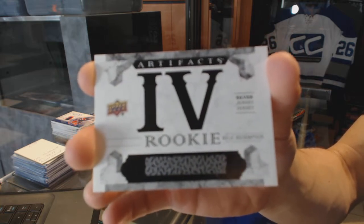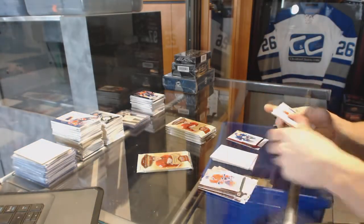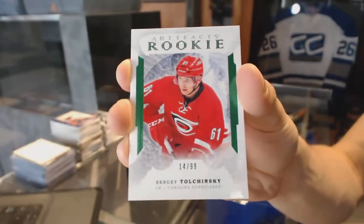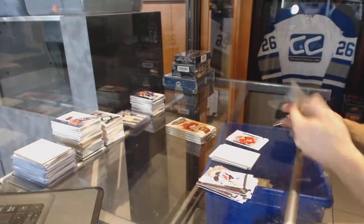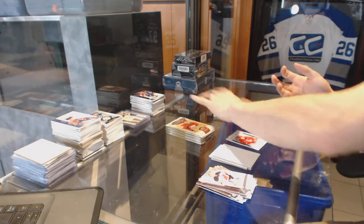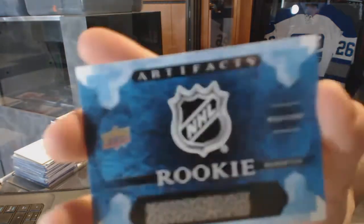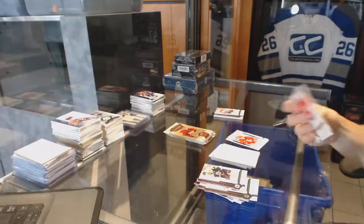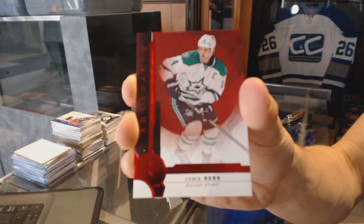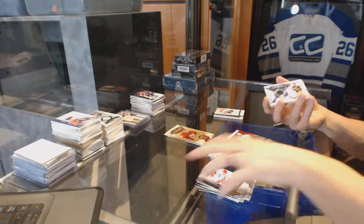We've hit like six of these rookie relic redemption card forms at this point. We've got a rookie emerald limited to 99 for the Carolina Hurricanes Sergei Tolchinsky, a rookie redemption wild card at number 217, and a Ruby number 299 for the Dallas Stars Jamie Benn.